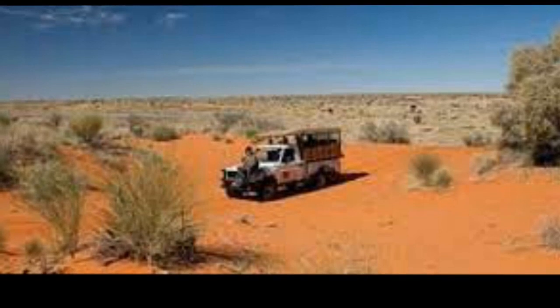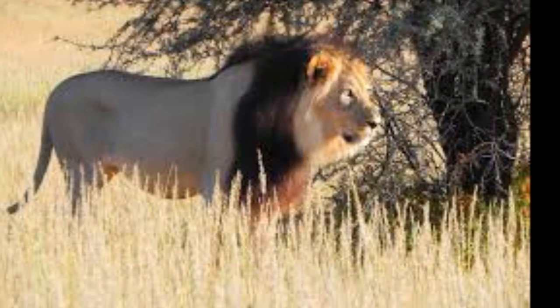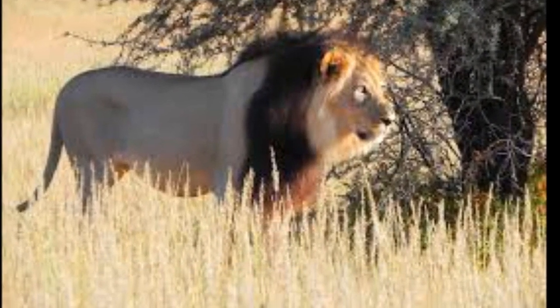Migratory herds of large herbivores such as blue wildebeest, springbok, eland, and red hartebeest also live and move seasonally within the park, providing sustenance for the predators.